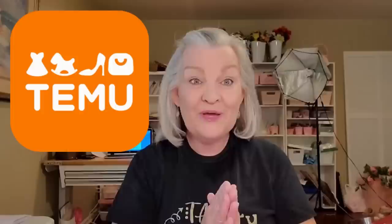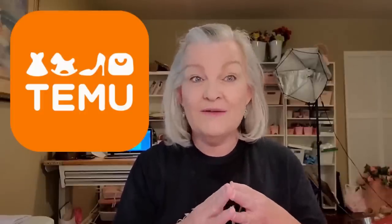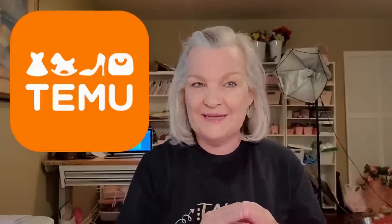Welcome to our channel! If you're new here, we hope you'll subscribe and come back and visit us. Trisha and I do a lot of crafting here on Crafting Cousins. Today is a special video because it's being sponsored by Temu. Temu reached out to us and asked if they could send us some products to review. Temu sells a lot of things besides craft supplies — clothing, pet supplies, home decor — and everything is affordable with a vast variety of items.